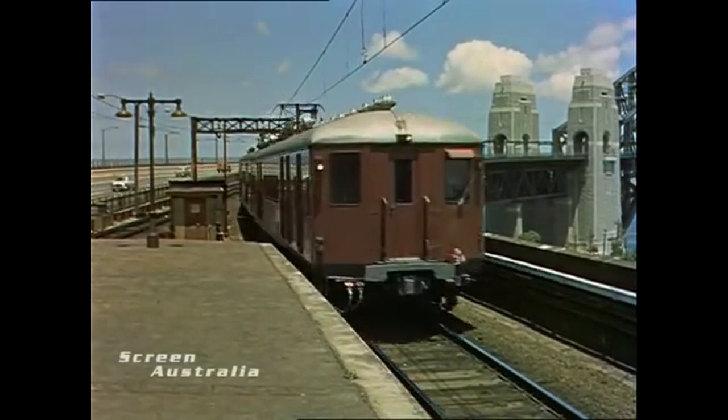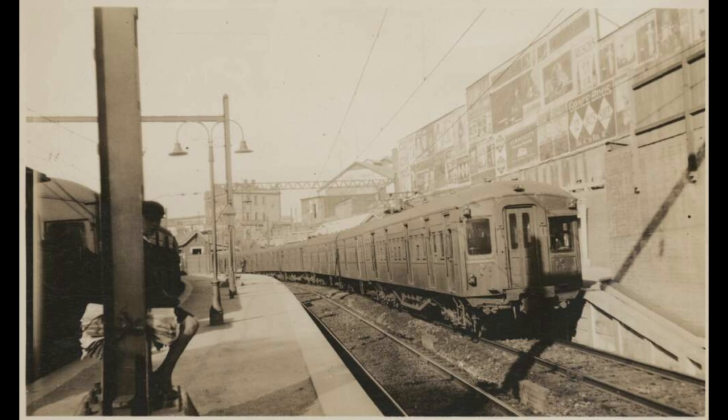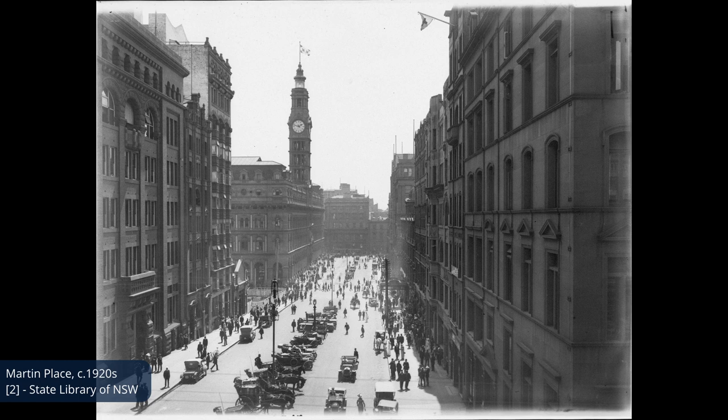I need to preface this video by defining what I mean by Red Rattlers. I'm using the term to refer to a group of similar rail cars that include the Standard, Tulloch, and Sputnik Suburban stock. Often, people will include the older Bradfield stock in this group, but they're different enough to warrant their own video, which you can find in the cards and in the description.